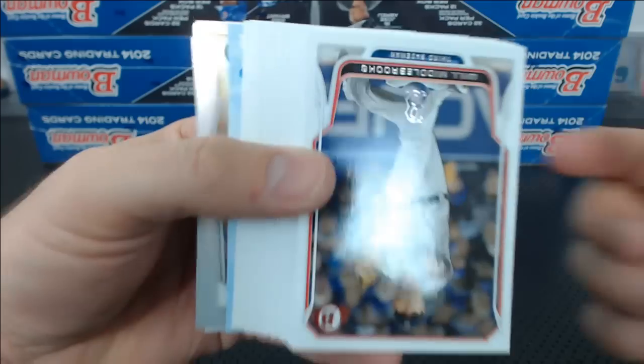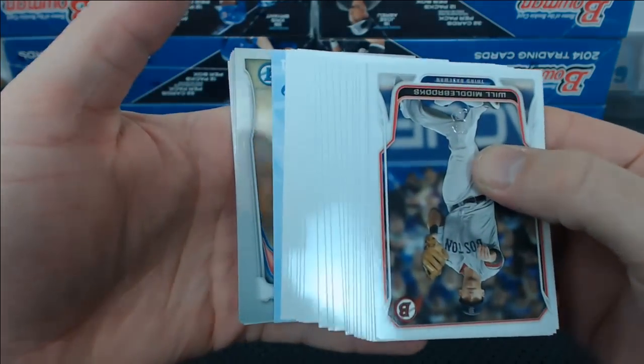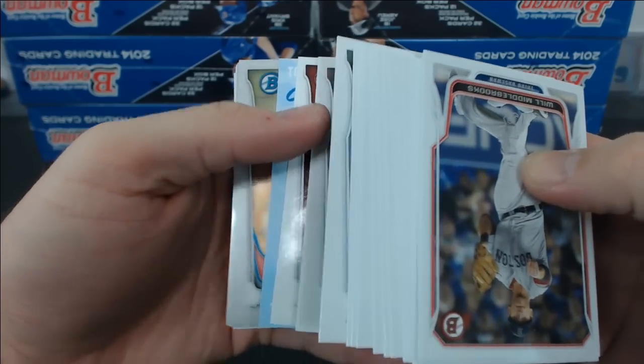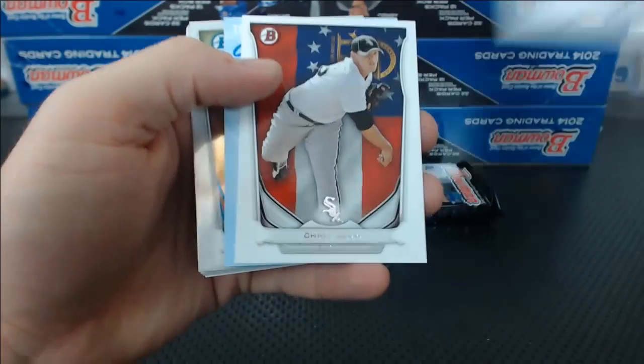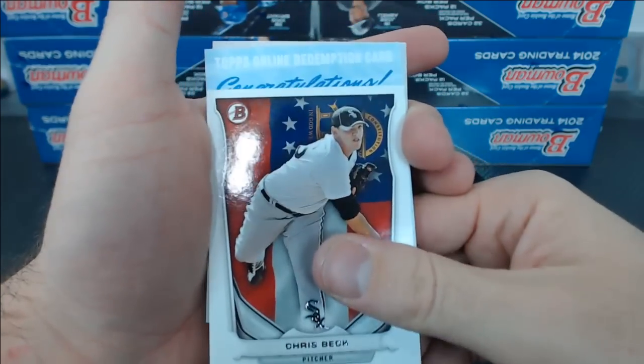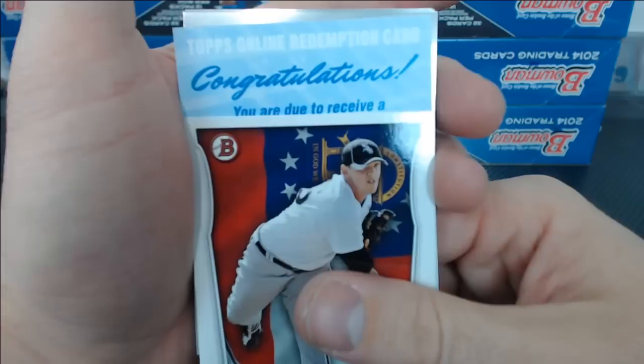Tom, I don't want to get your hopes up, but that's a redemption. That's a redemption. Tom, you just want to see Prospect.